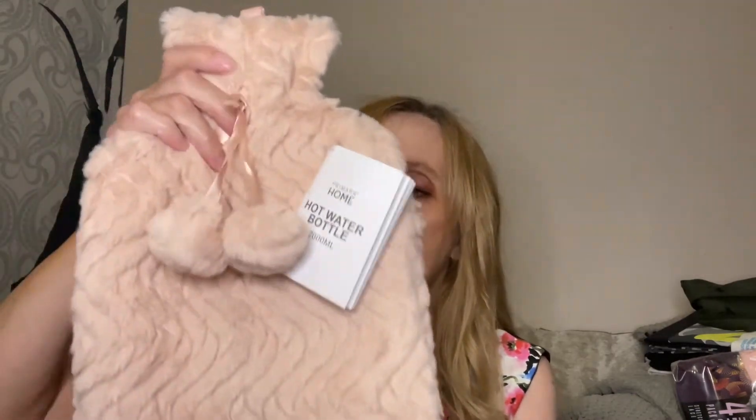My stomach has been awful for quite a while now, and I thought a hot water bottle on it might help. We haven't got one, so I picked one up in Primark. It's a fur-lined one. The bit that you fill up is here. I had it in white as well but I thought this is a bit more durable. It feels nice and soft.